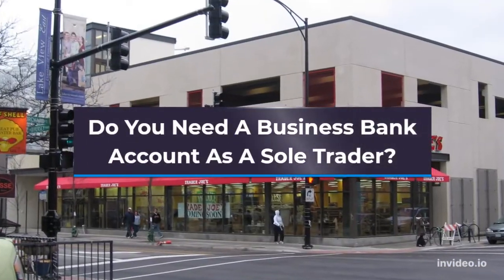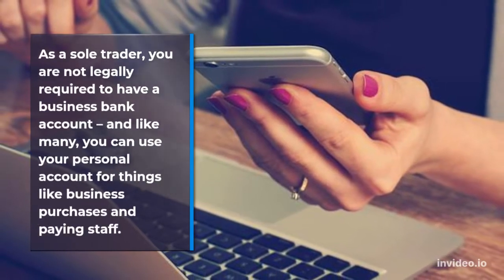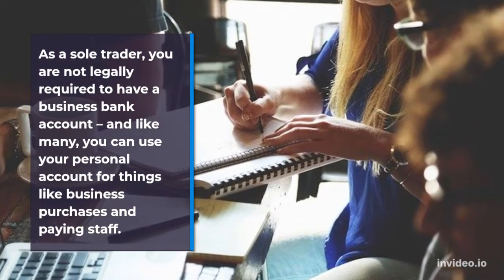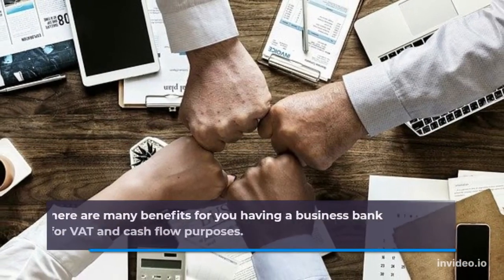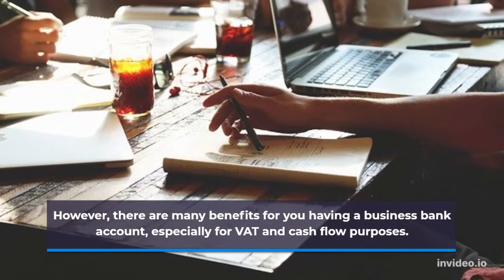Do you need a business bank account as a sole trader? As a sole trader, you are not legally required to have a business bank account, and like many, you can use your personal account for things like business purchases and paying staff. However, there are many benefits to having a business bank account, especially for VAT and cash flow purposes.